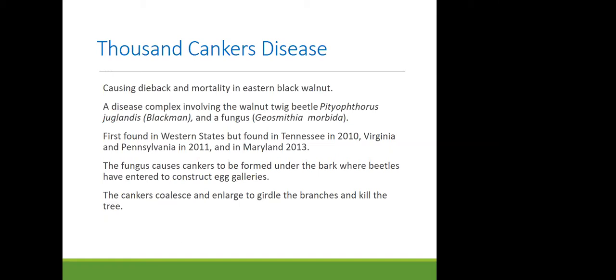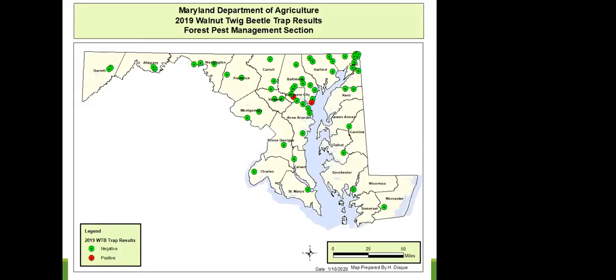Maryland first found thousand cankers disease in 2013 in Cecil County, and that area has not exhibited mortality — only a small amount of dieback. Scientists currently think it may take about 10 years to see significant damage from walnut twig beetle and thousand cankers disease. The fungus causes cankers to form under the bark; the cankers coalesce and girdle the trees.